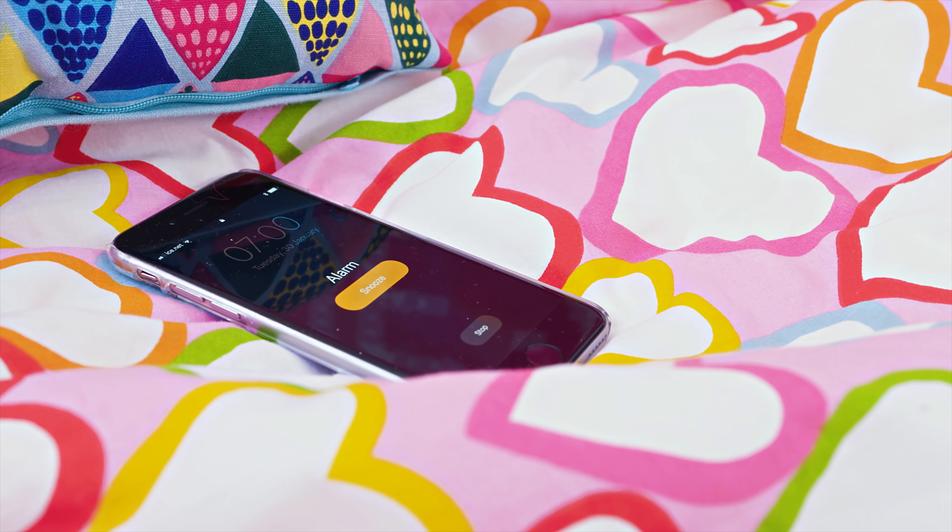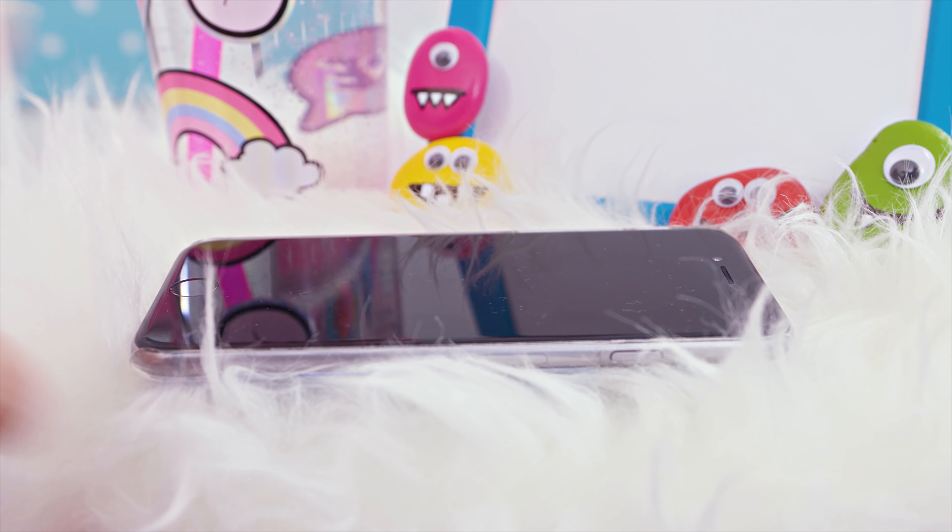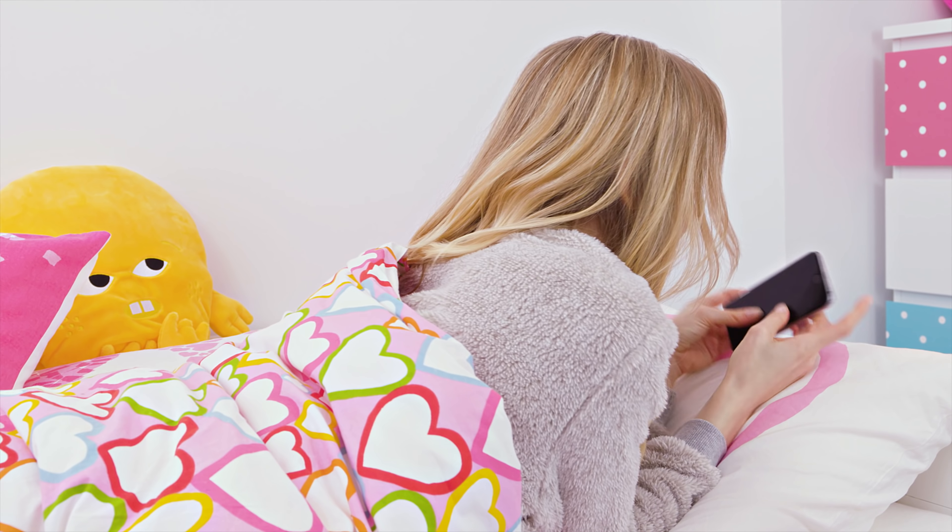And that's the last thing we want, right? So here's an epic hack! In the evening before going to sleep, set your favorite song as the alarm.